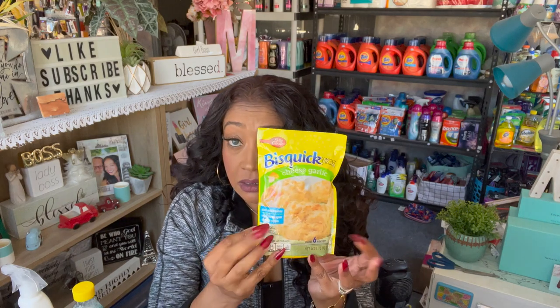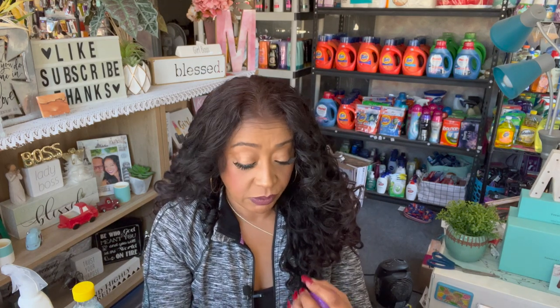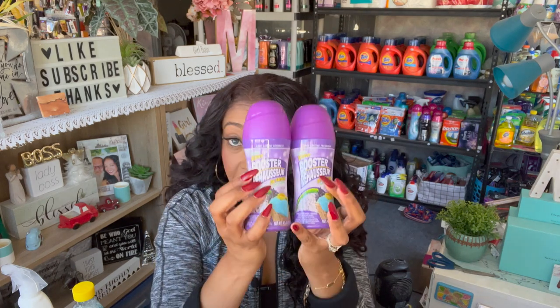I also got the Bisquick cheese garlic complete mix — you just add water, for a dinner this week. I got Harley a dog toy, a little ball for her Christmas box. Then I got these in-wash scent boosters since I can't find those great shaker ones. They're in lavender, 4.5 ounces — I'm going to try them on the linen. I got two of them.